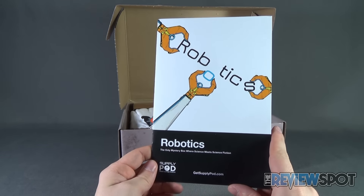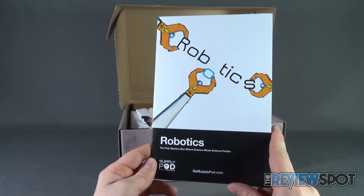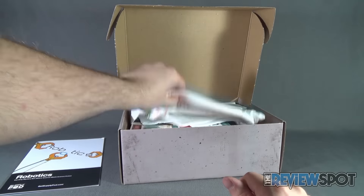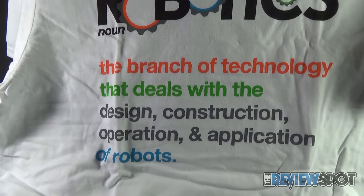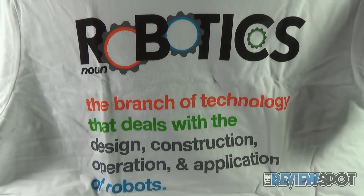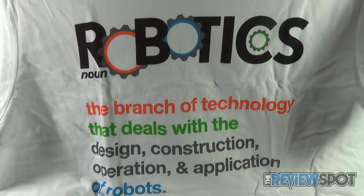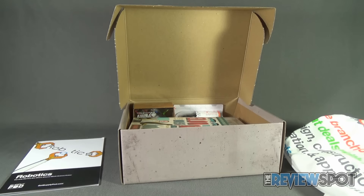For starters, this month's box is entitled Robotics — the only mystery box where science meets science fiction. That basically sums up the Supply Pod. We also get a t-shirt. On the front it says: 'Robotics — the branch of technology that deals with the design, construction, operation, and application of robots.' That is the definition of robotics. A t-shirt right there indicating what robotics is, right on the front.